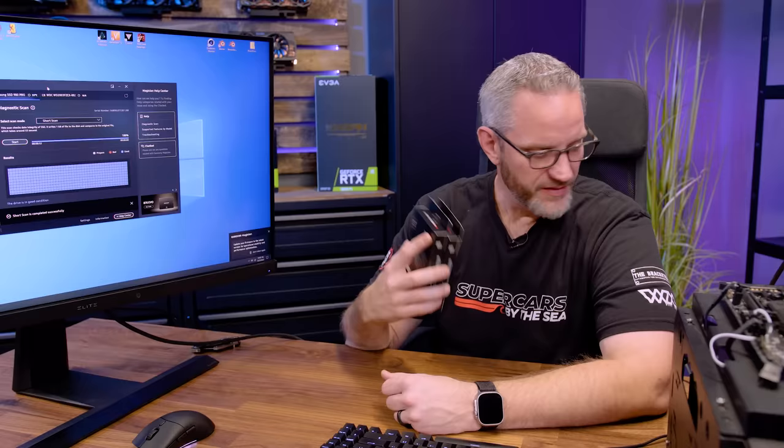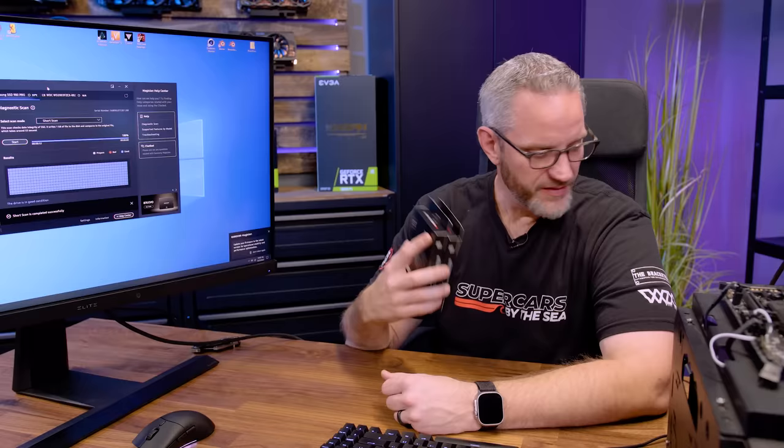Everything is good right here. This drive that I'm holding checked every single box — manufactured 2021, firmware starting with 3, two terabyte — basically everything pointing to 'you have a problem.' And yes, this absolutely was one of those drives. It is fixed now and it is in my personal rig, so I'm going to go ahead and use that drive.